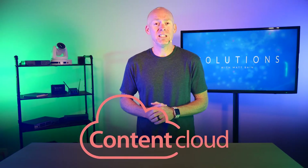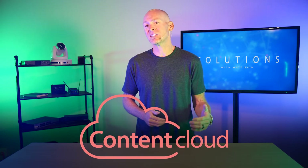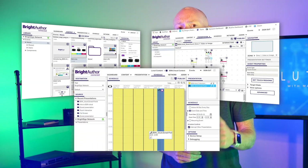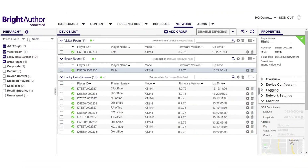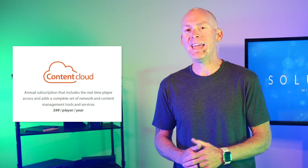The Content Cloud offers even more with cloud-based content authoring and management, as well as complete signage network management. The Content Cloud brings users a complete cloud toolset, secure cloud player management, detailed system reports, and admin push notifications. The Content Cloud gives users all of the cloud functionality and convenience they could want. Better yet, adding it is only $99 per player per year.